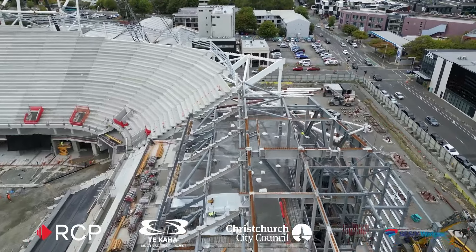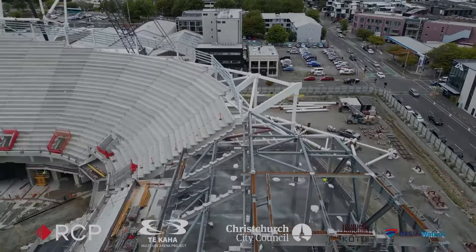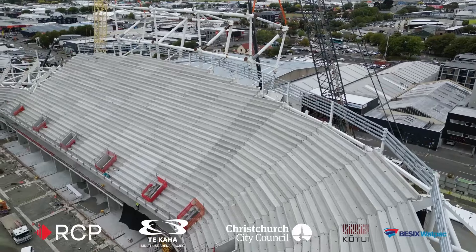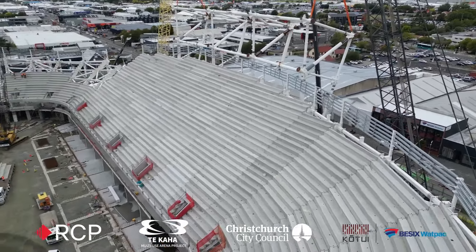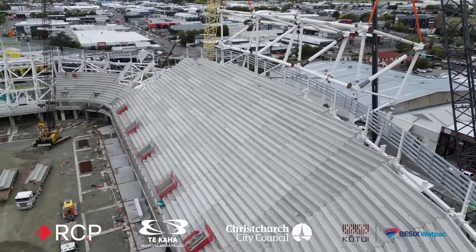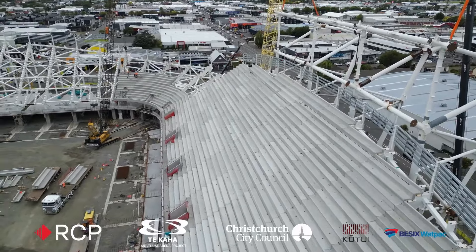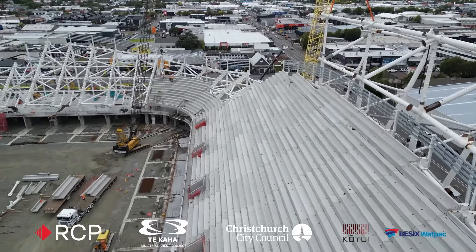Just off to the right you can see the pre-assembly of one of our roof radial trusses. The first four have been installed just to the right here of the southern stand. That's the first four installed — there's another 36 that will be installed all the way around the arena to hold up the permanent roof.